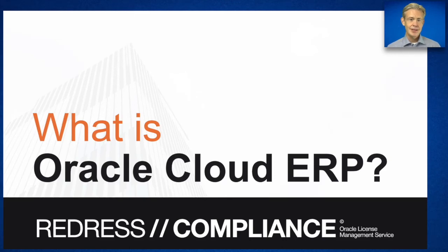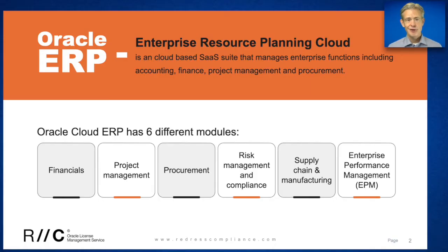What is Oracle Cloud ERP? Oracle Enterprise Resource Planning Cloud is a software-as-a-service suite of six different modules that ranges from financial, project management, procurement, risk management and compliance, supply chain and manufacturing, and enterprise performance management.